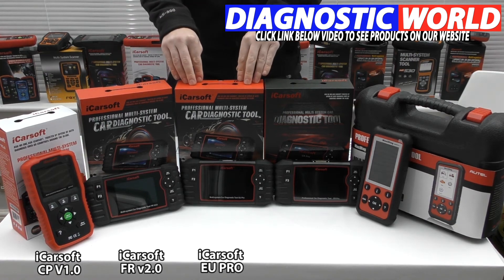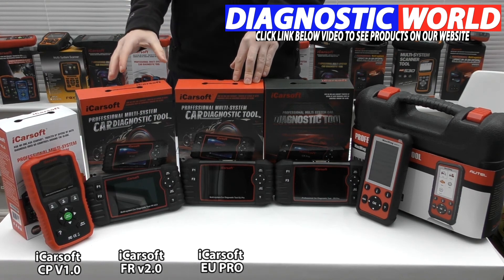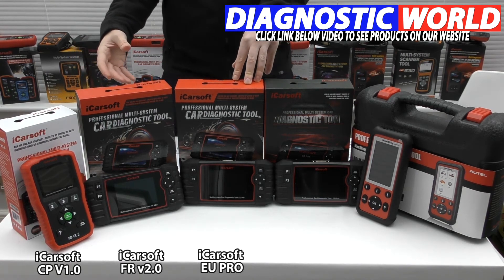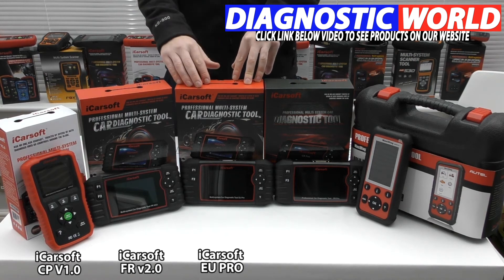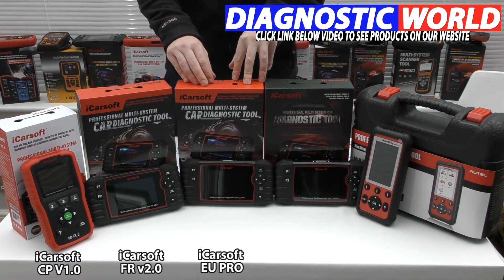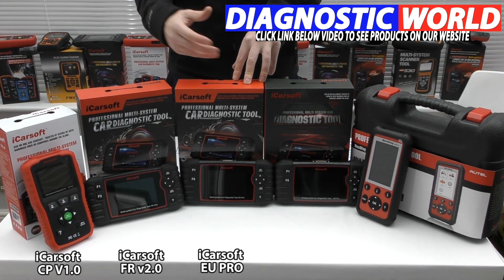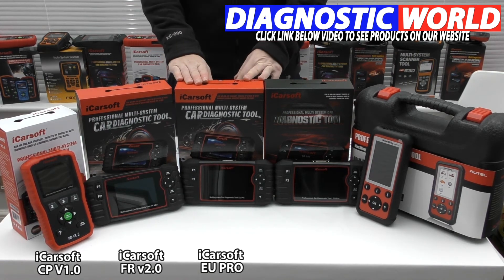Next is the EU Pro kit. This kit does everything the previous two kits do, but instead of covering only French vehicles, it covers all European vehicles. So if you have a Peugeot or Citroën in your family but also a BMW, Audi, VW, Seat, or Skoda, this is worth looking at — whether for other vehicles you currently own, friends' vehicles, or a future vehicle purchase.